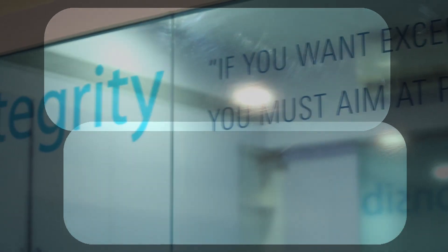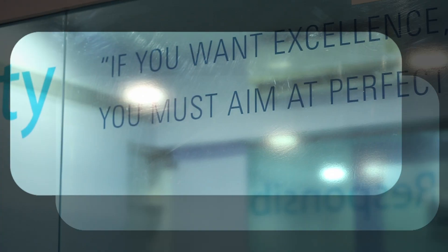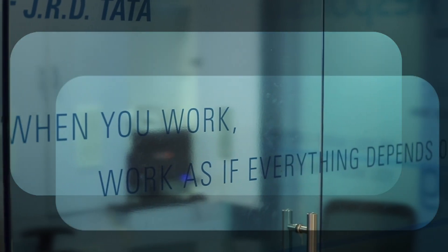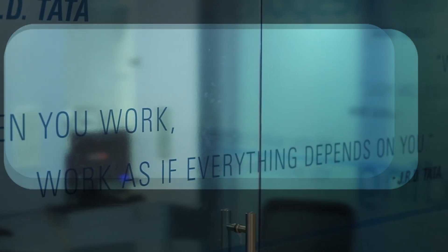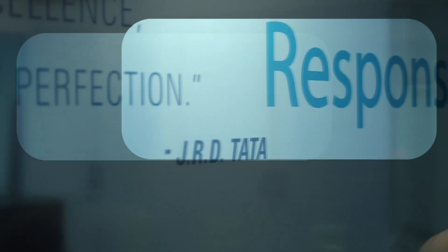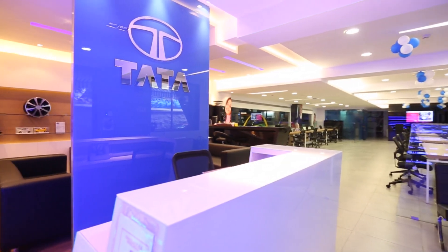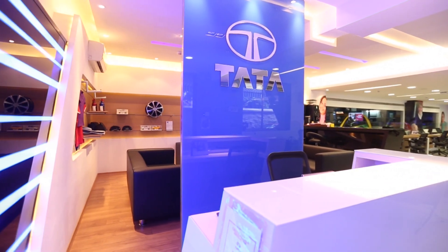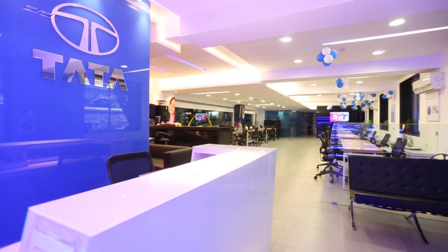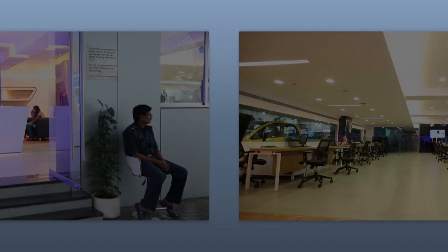It is said that sales sells the first car, but service sells the next four cars. Tata Motors completely believes in this principle and thus strives continuously to keep making improvements to its service outlets as much as it does to its sales dealerships. With this philosophy in mind, we are proud to present the completely redesigned Tata Motors Service Center front office. It is now time to enter the future.